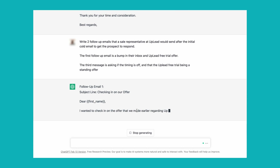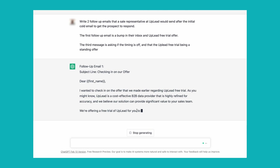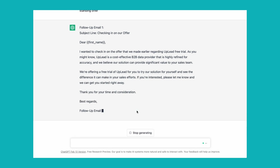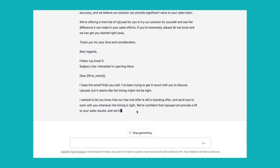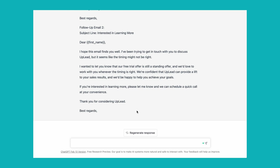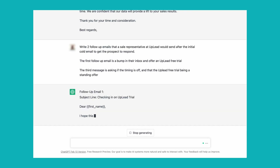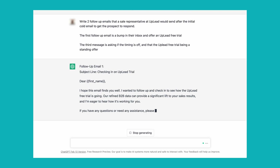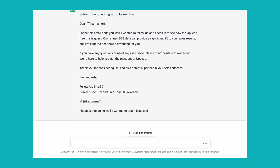For the actual follow-up emails, we asked for two more flows that would bump our name up in their inbox and offer them a free trial. It had a hard time understanding that we actually wanted to offer a free trial — it assumed that our prospects had already begun using it and that the purpose of our message was to check in on how it was going. When we moved on to the final round of follow-ups, ChatGPT assumed that we had already spoken with the lead and were checking in after a phone call. So overall, it had a hard time comprehending what we wanted it to do.